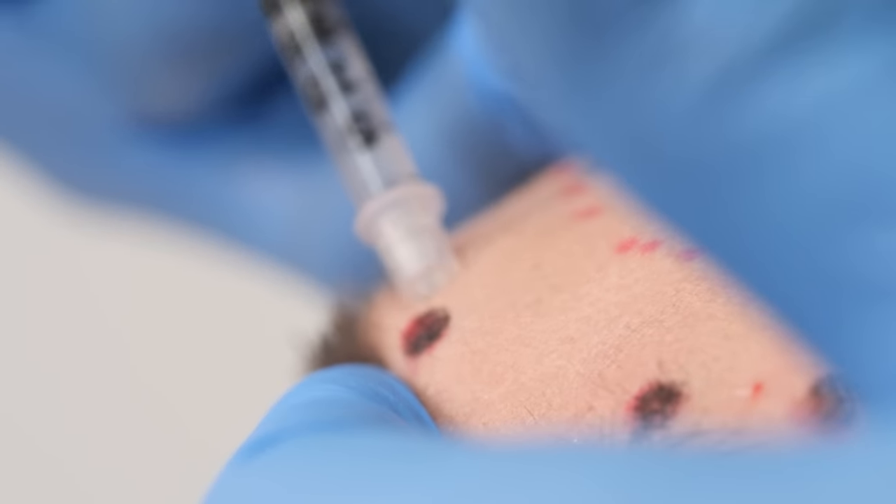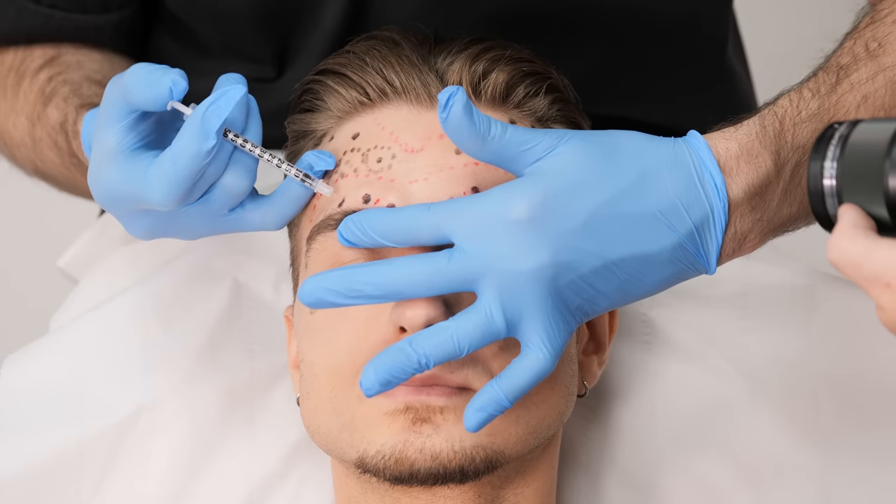The biggest difference is probably between men and women, because we can inject different patterns. In men, we are not as worried about the inability to move eyebrows as we are in females.